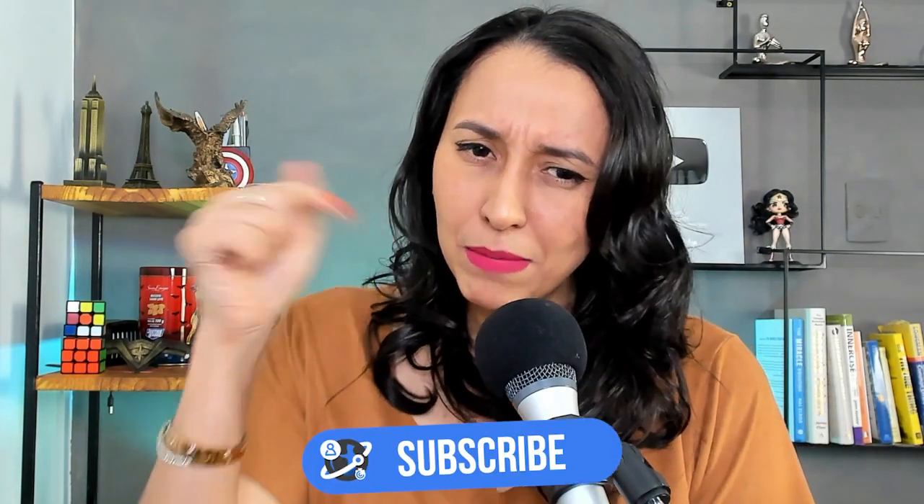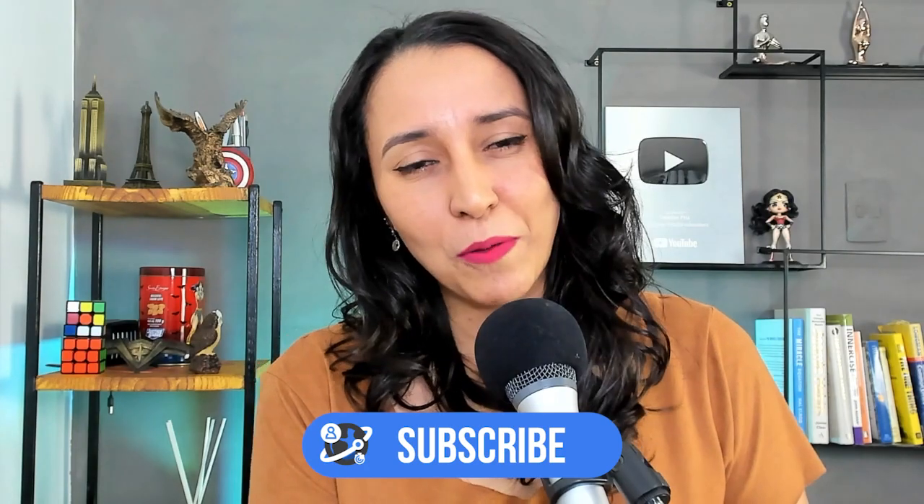Hey student! I am Teacher Prix and I'm going to help you talk to anyone, anywhere, anytime in English. Thank you so much for watching this lesson. Make sure to subscribe so that you don't miss any of my weekly videos.